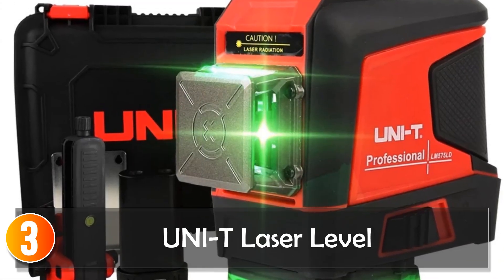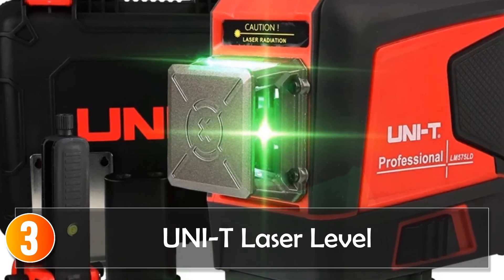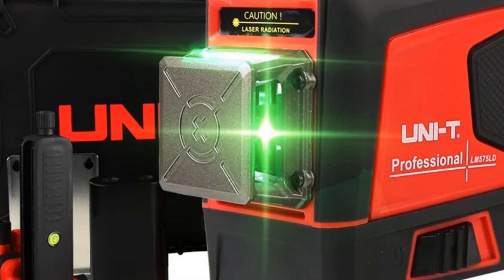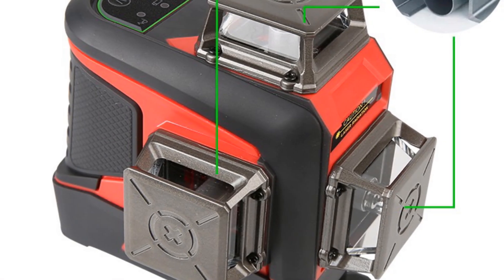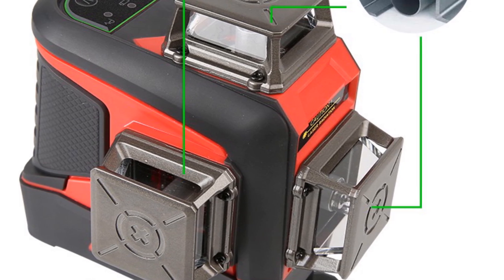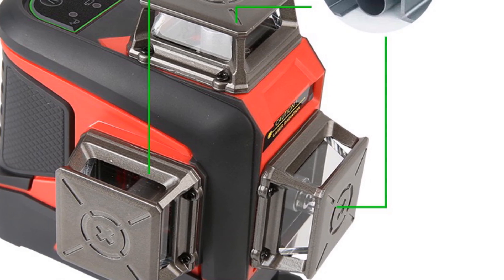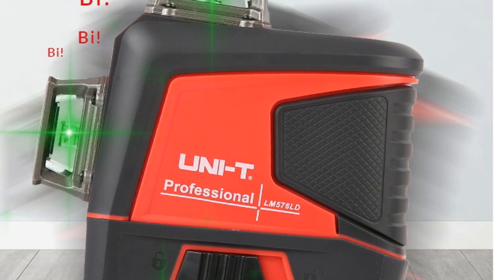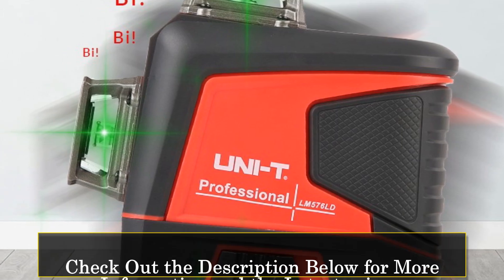At number 3, the Uni-T Laser Level 3D Green 12-16 Lines 360 Horizontal Vertical Self-Leveling Cross Remote Control Nivelle Professional LM576LD is a top-of-the-line laser level that is perfect for professionals and DIY enthusiasts alike. With its advanced features and high precision, this laser level is perfect for a wide range of applications. One of the standout features of the LM576LD is its 12 or 16 lines of measurement, which provide highly precise and accurate measurements across a variety of surfaces. The laser level is also self-leveling, which ensures that measurements are always accurate and consistent.